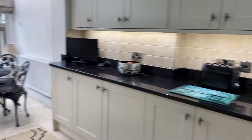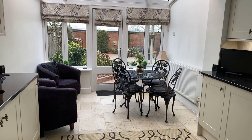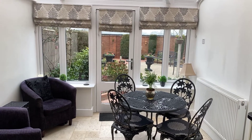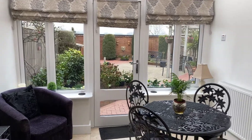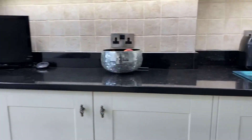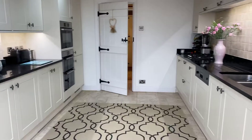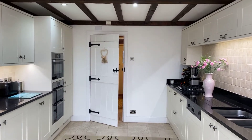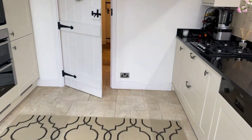To the rear of the kitchen we have ample space for informal dining, as well as double glazed windows and doors giving views and direct access onto that stunning westerly facing courtyard rear garden. Finished to an absolutely stunning level.